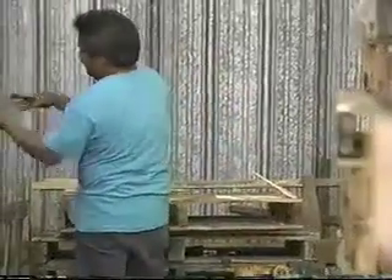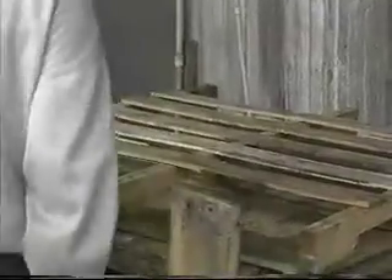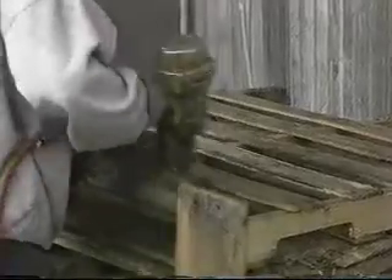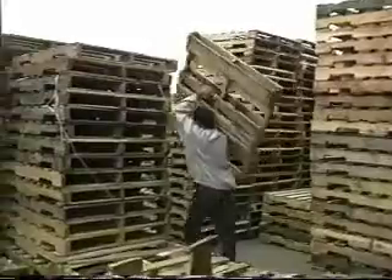We're looking at one of these fellows taking one of these apart. What does he look at first? Make sure the blocks are all intact and that the end boards and middle boards are all intact — that's mainly what he's looking for. I notice he pulls a lot of things off — he's taking off the boards, taking off the broken blocks, and just patching them up.